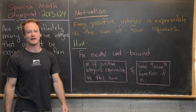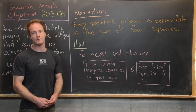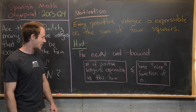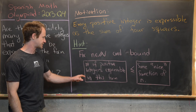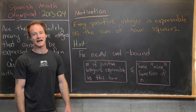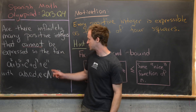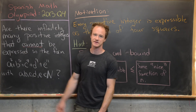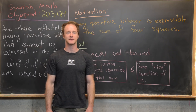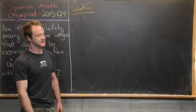Here's a nice hint: we want to fix some natural number n, and then bound the number of positive integers that are expressible in this form above by some nice function of n. This function of n will have some relationship between these exponents. Maybe give this problem a go, and then we'll come back with a solution.